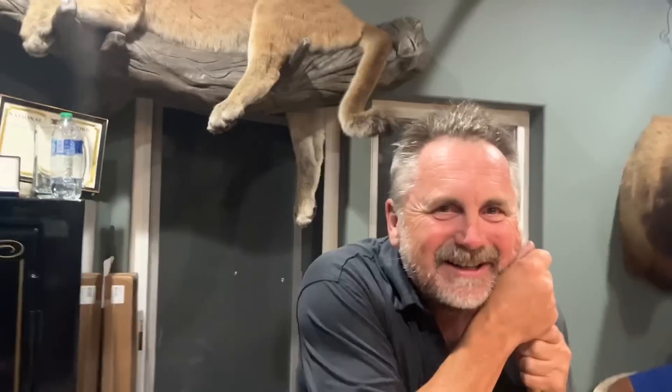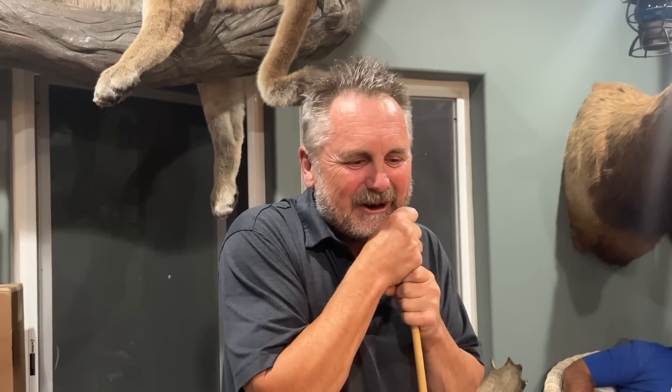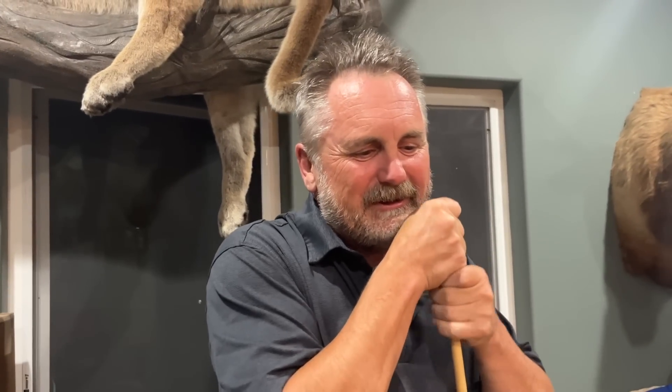All joking aside, your wife does help with reloading, right? Yeah — she weighs all the powder and drops every charge for me. She does it more precisely and accurately than I can ever come close to.